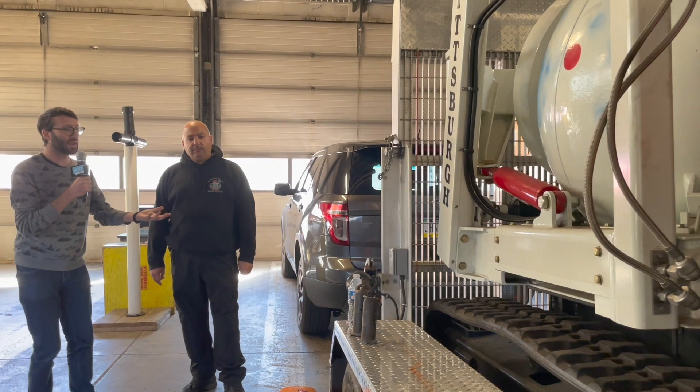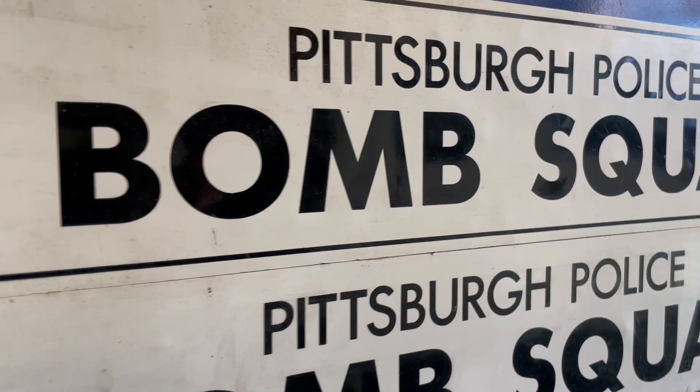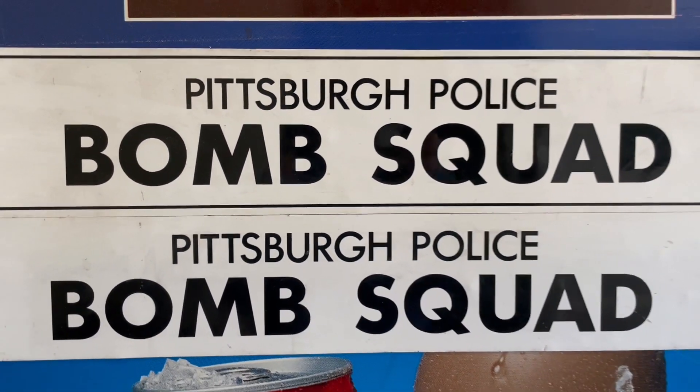I imagine that most of the time when you're called, it's not actually a bomb. The majority of the time it's an unattended bag — that's the majority of our calls. The other majority of our calls are dignitary sweeps, like the president was just here last week. How do you sweep? Do you have a dog? Like, what are you doing?